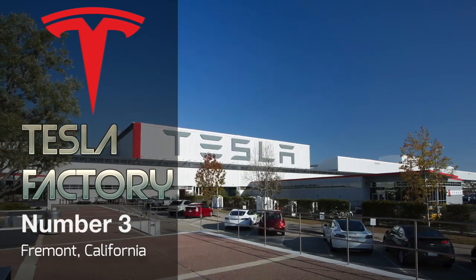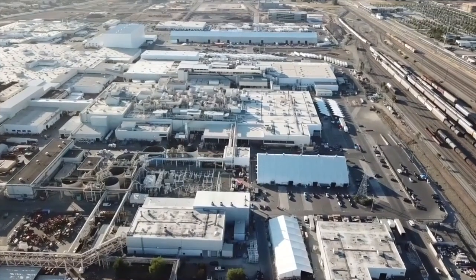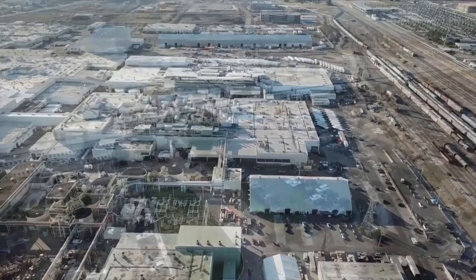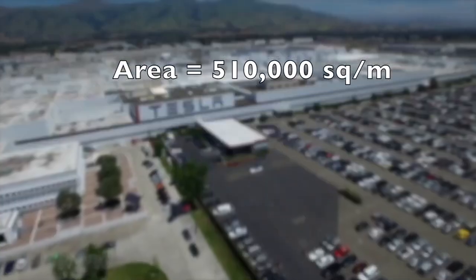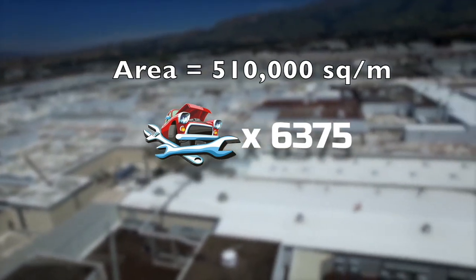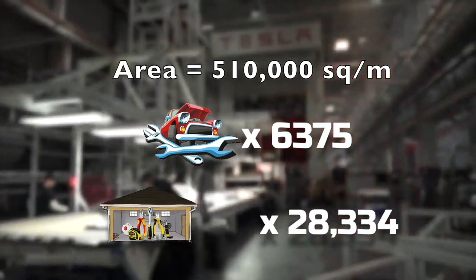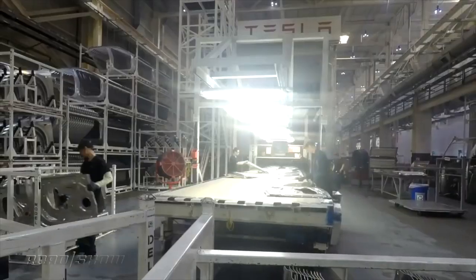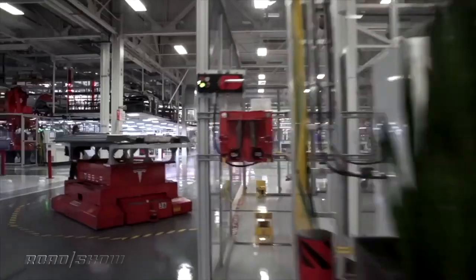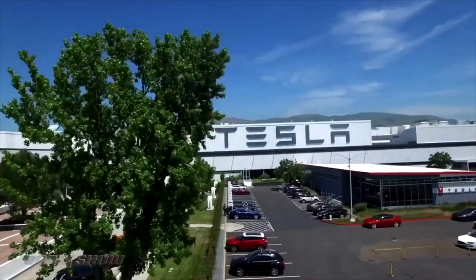At number 3 is the Tesla factory, located in Fremont, California, United States. This is another American factory and it manufactures Tesla electric vehicles. It has an area of 510,000 square meters — equal to 6,375 of our car mechanics or 28,334 workshop garages. It was built in 2010 and employs 10,000 workers. It is currently the largest single-building factory in the world in terms of footprint, but not by volume.